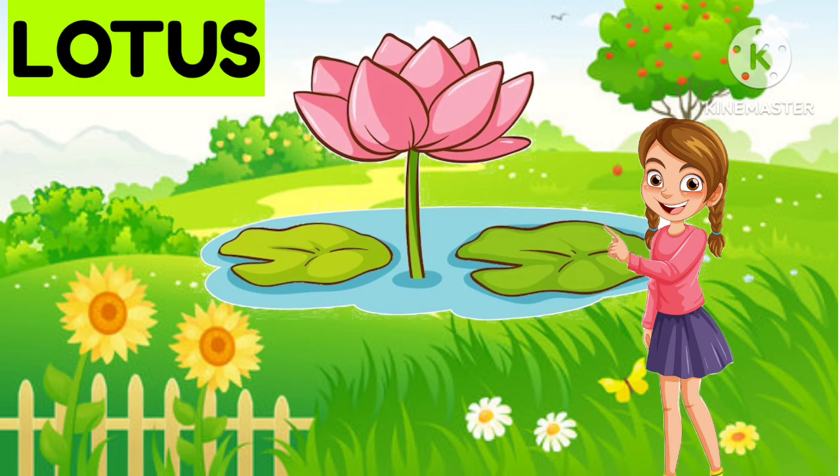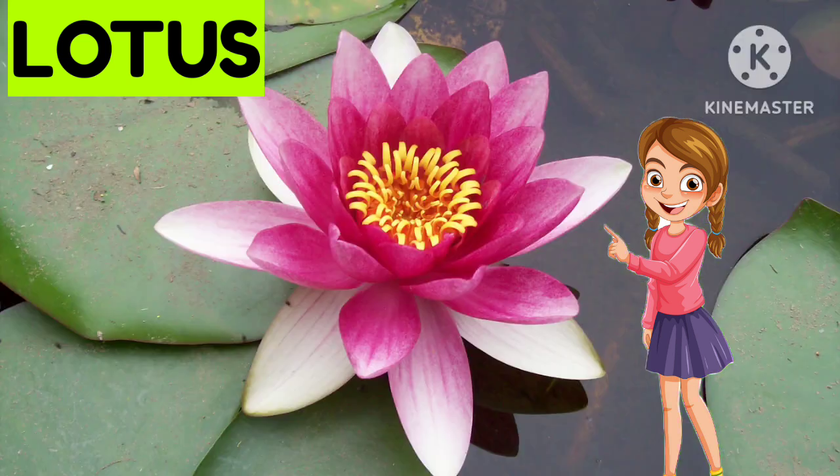Now this is... Lotus. What is it? Lotus. Very good.